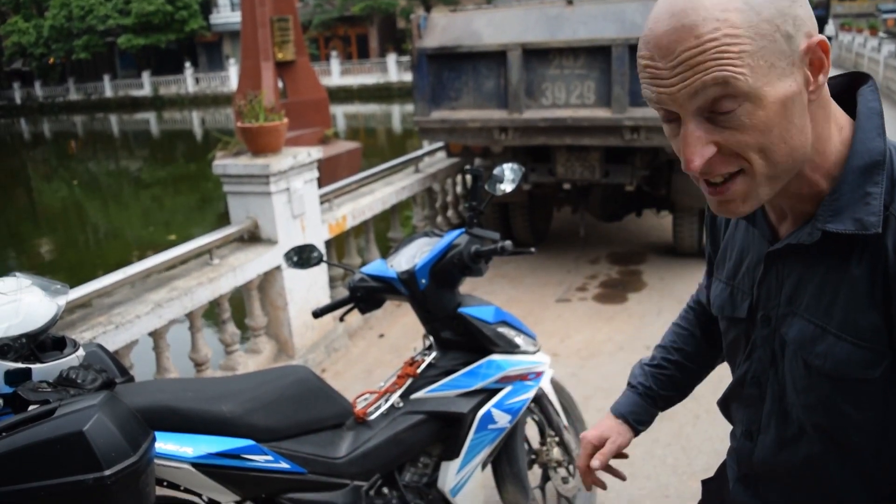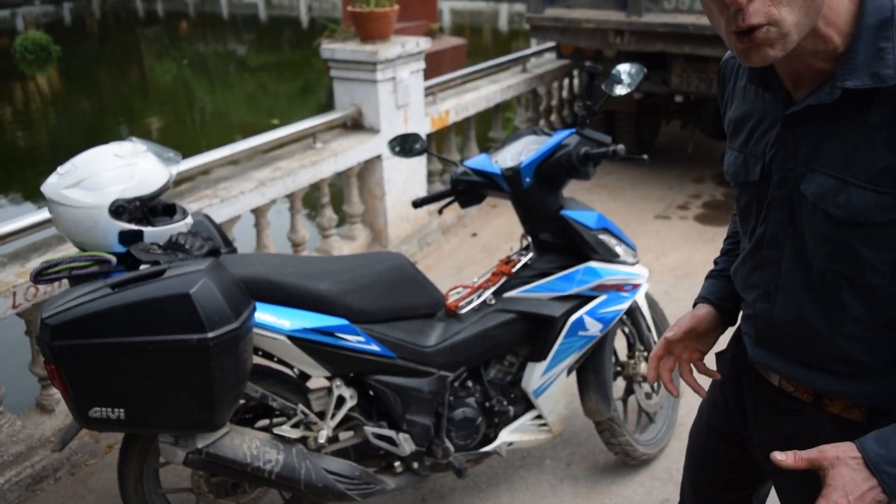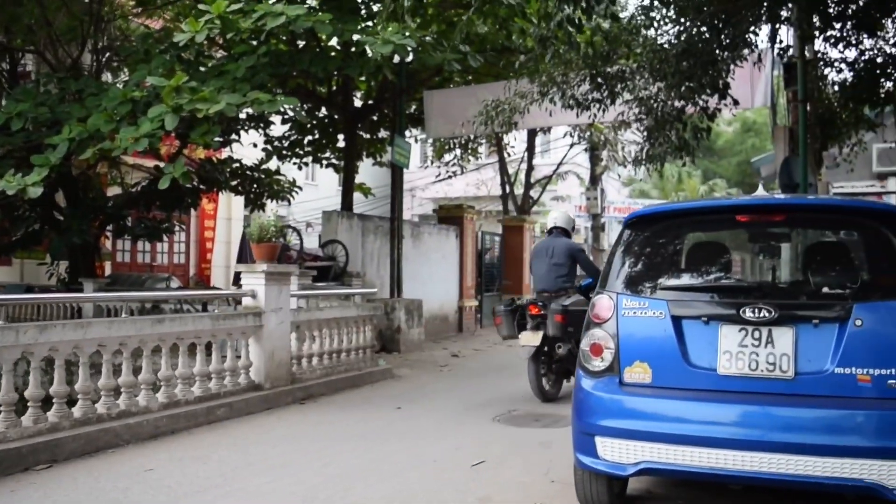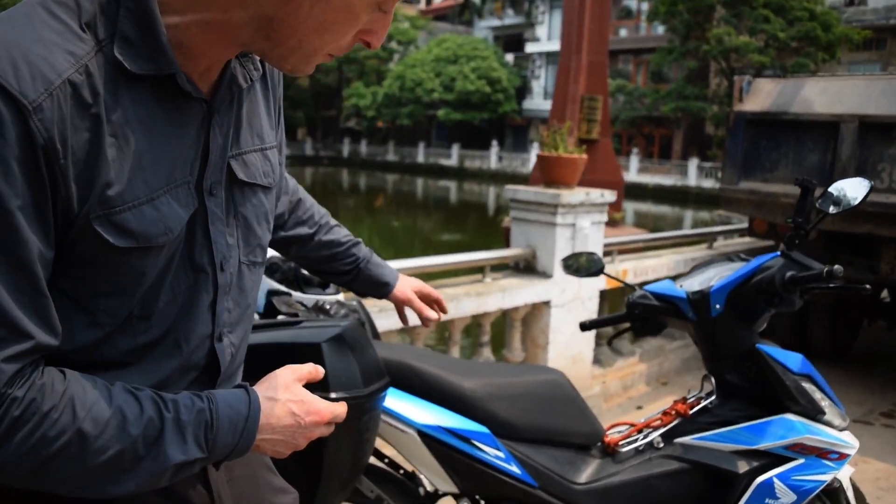It has two disc brakes and will go up to about 100 kilometers per hour. You can sit two people comfortably on this thing — the seat is quite big.